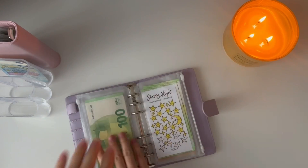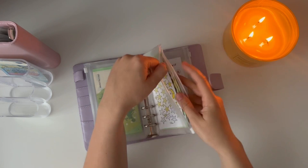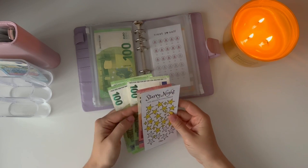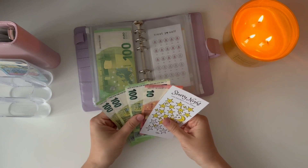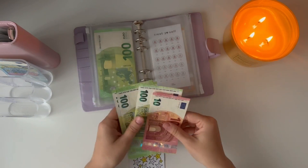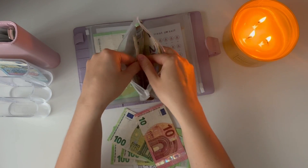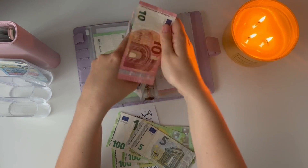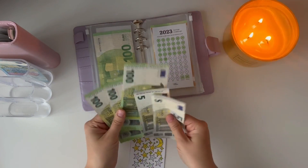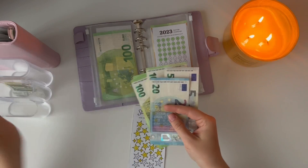Next up is my Starry Night challenge. I really want to finish this one! I don't have the right denominations because I condensed the money, so I'll swap the two fives I just added to my main challenge for a ten, to get the right notes for this envelope.